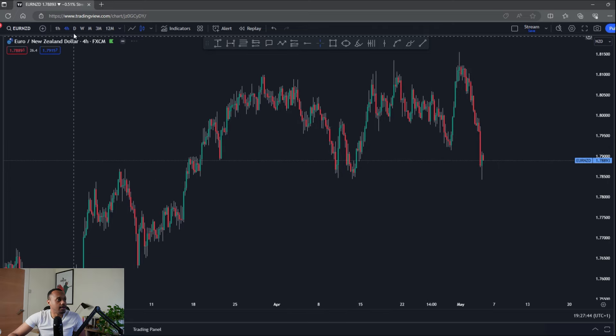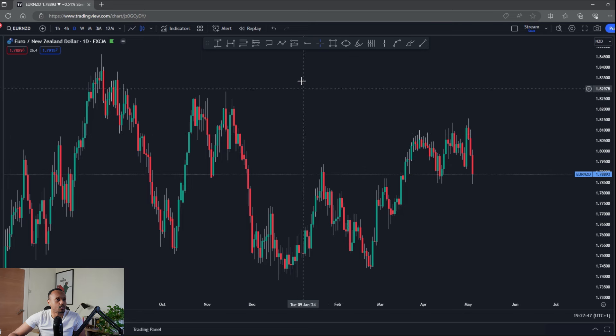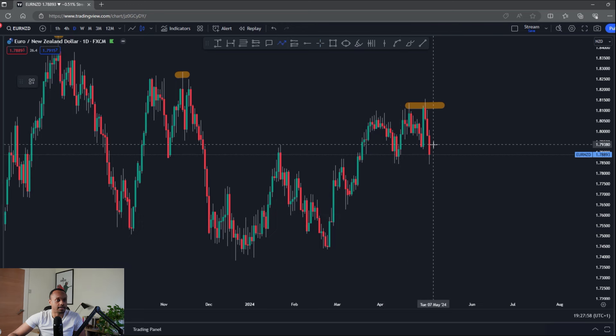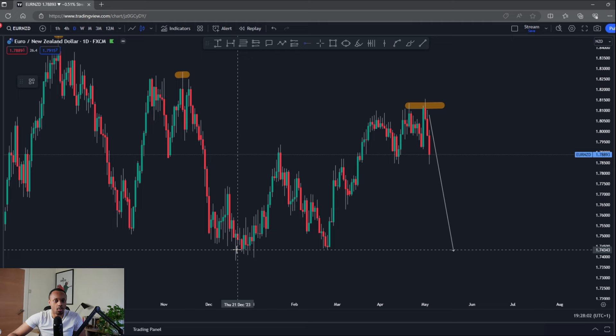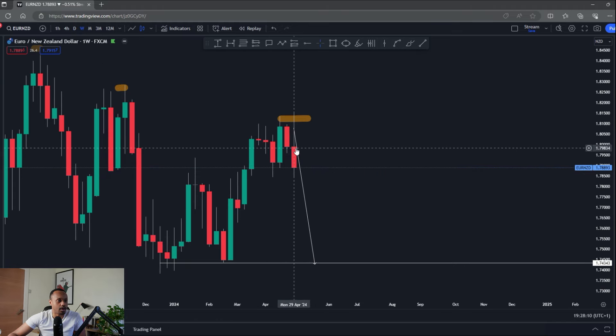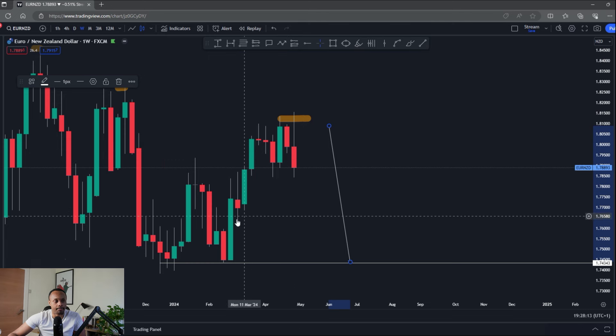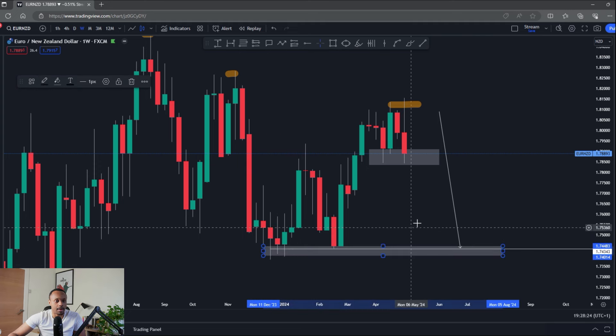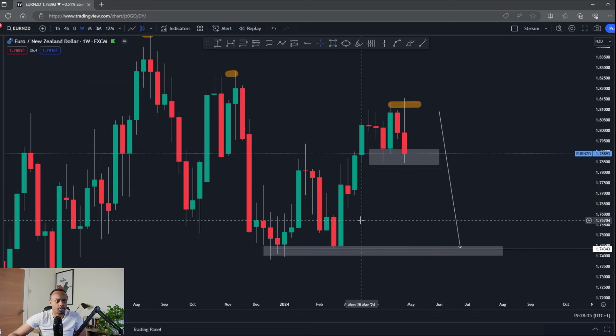Over to the bonus pair — EUR/NZD. I'm looking for some downside. We've had some really nice structure: a high, second high, and I think price has now put in its third high in respect to those highs. If that's the case, there's a good chance we're going to come back to these lows around 1.7343. Expecting more downside — you can see on the weekly chart a lot of rejection, a big wick to the upside this week and price came straight back down, giving us something of a shooting star pattern. We have some strong support here.